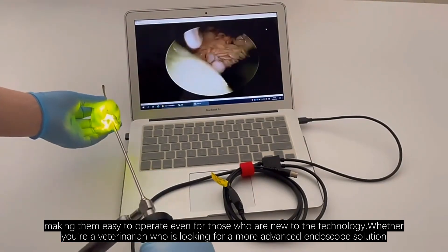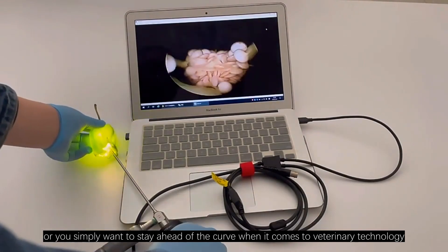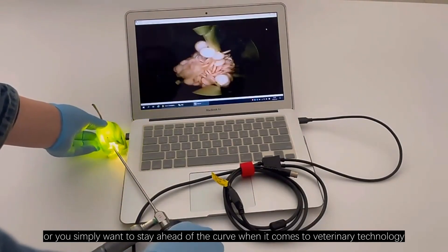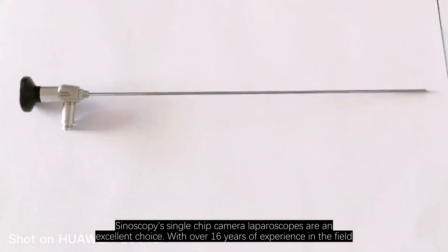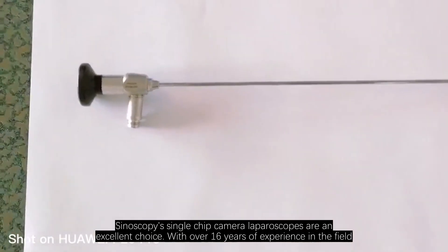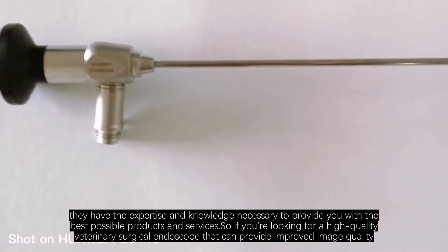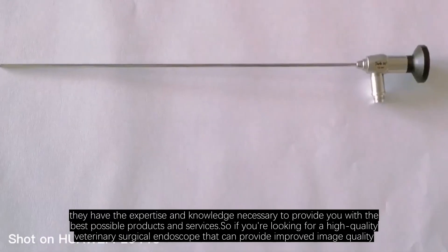Whether you're a veterinarian looking for a more advanced endoscope solution, or you simply want to stay ahead of the curve when it comes to veterinary technology, Sinoscopy's single-chip camera laparoscopes are an excellent choice. With over 16 years of experience in the field, they have the expertise and knowledge necessary to provide you with the best possible products and services.